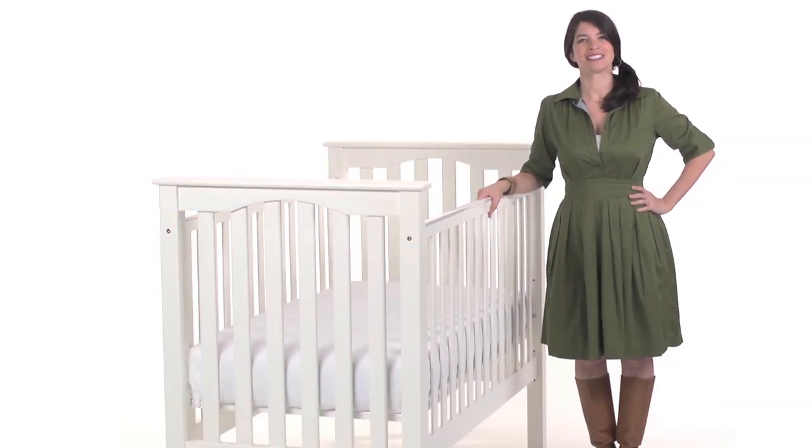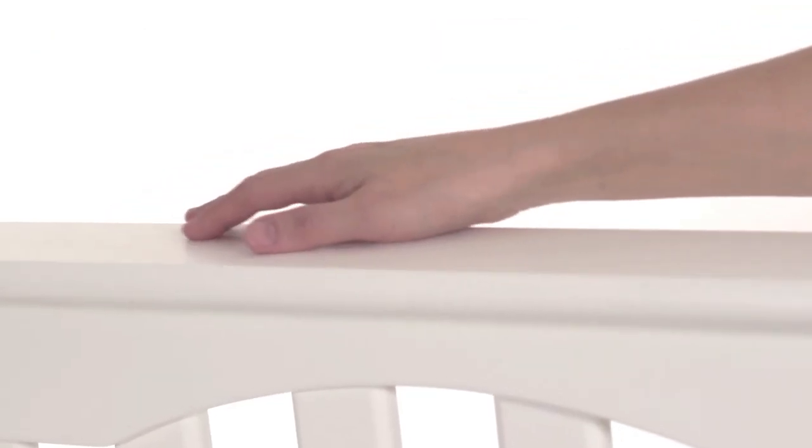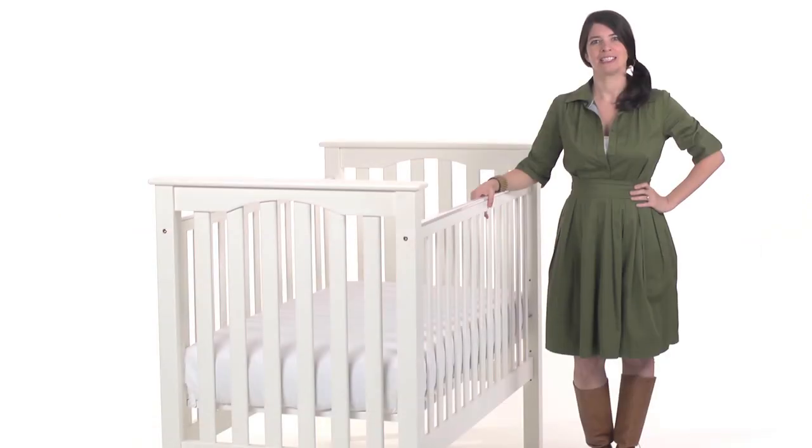This is the Pottery Barn Kids best-selling Kendall Crib. The Kendall Crib is crafted of solid wood with mortise and tenon joinery for structural integrity. Our exclusive finishes are applied by hand for exceptional richness, durability, and depth of color.